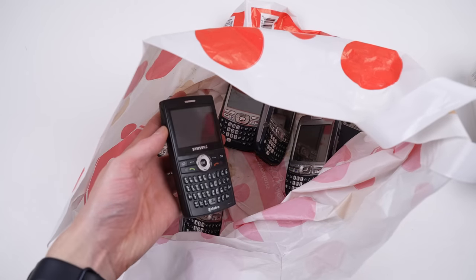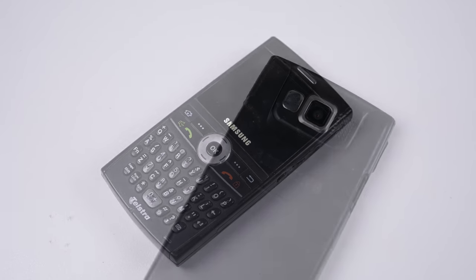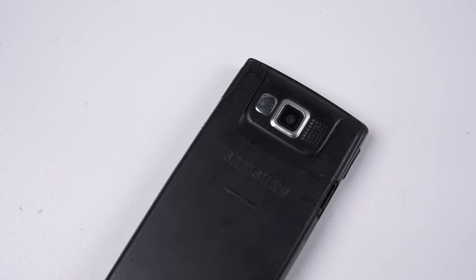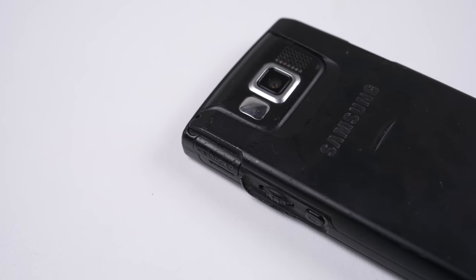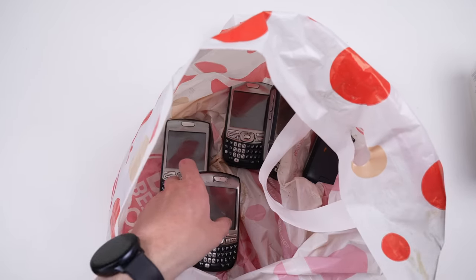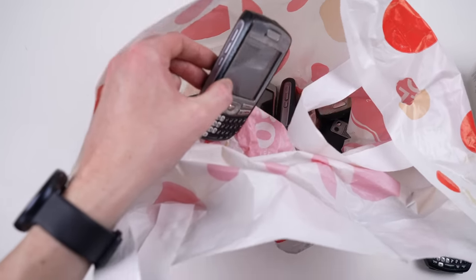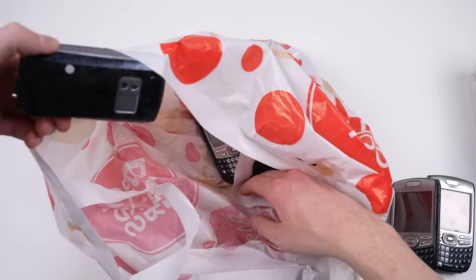There is also one Samsung branded phone, again with no charger. One interesting thing about it though is it has a larger battery installed and what I presume is either a volume or scroll wheel on the side. All of the remaining eight phones are the same Palm Trio 750s — just pulling them out of the bag gives you an idea just how sticky they've become.